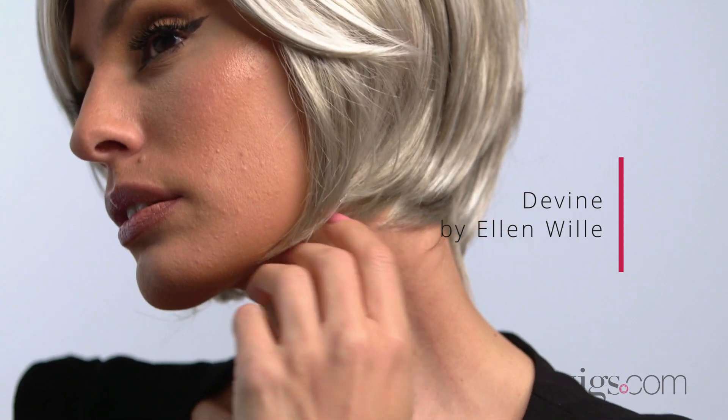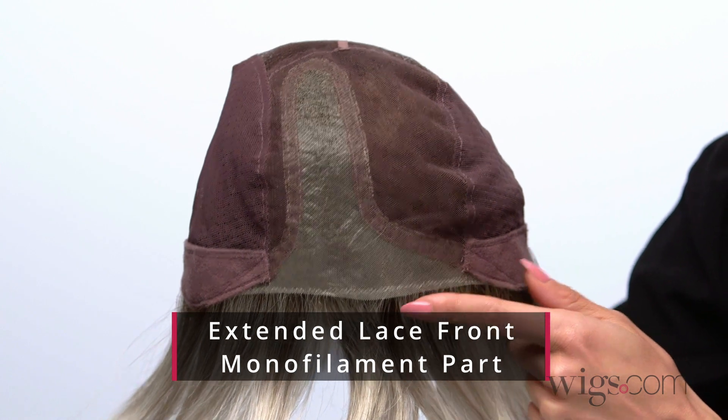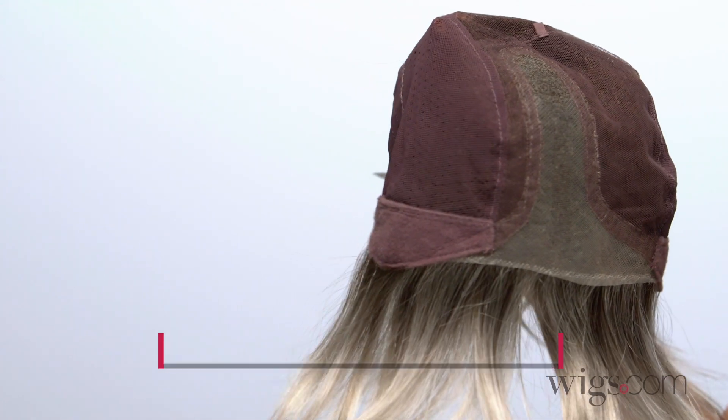Defined by Ellenville is a modern bob with textured layers that hit right below the chin. This modern look features an extended laced front, a mono part, and a partially hand-tied cap for a comfortable fit in a supremely natural look.